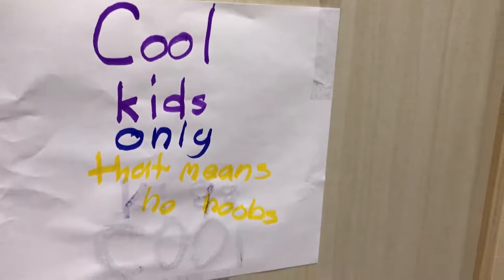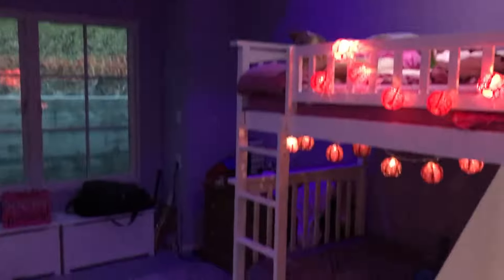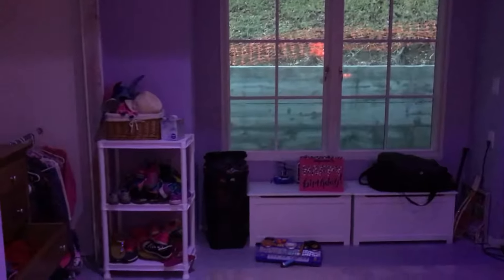This is the girls' room — apparently cool kids only. They're using the fancy colored light settings as they sit in here and read. That's their room.